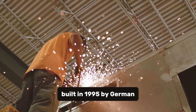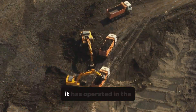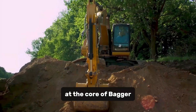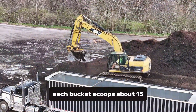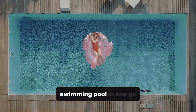It was built in 1995 by German manufacturer Tachraff for surface mining operations, and since then it has operated in the lignite coal mines of western Germany, silently moving mountains every day. At the core of Bagger 293 is its bucket wheel — a 21-meter rotating structure with 18 buckets attached. Each bucket scoops about 15 cubic meters of earth — that's like an entire backyard swimming pool in one go.